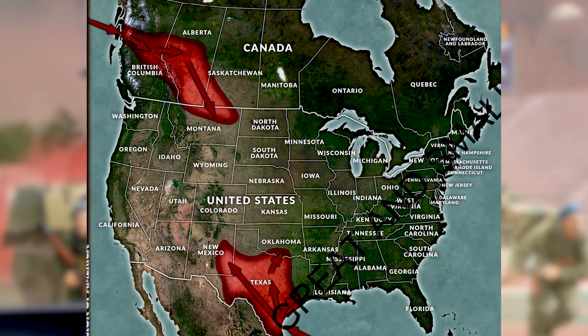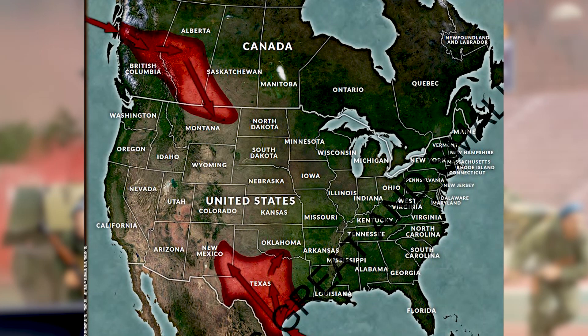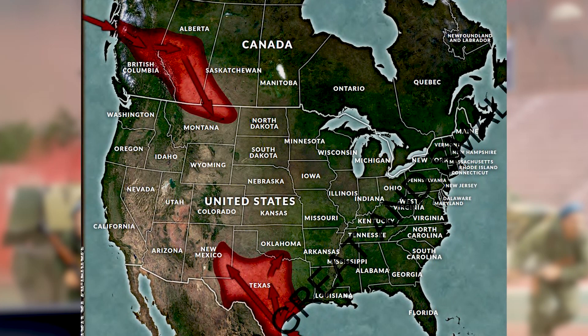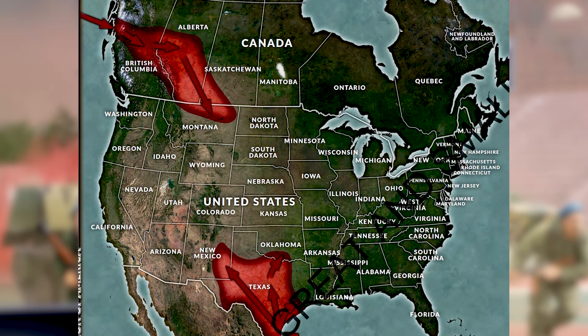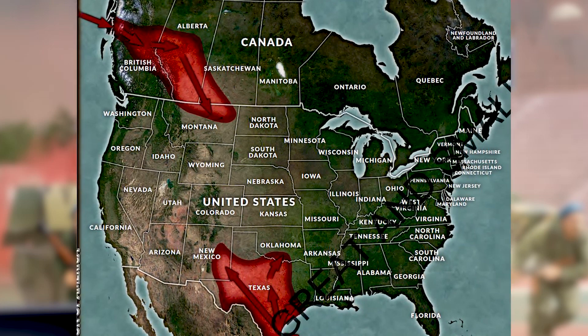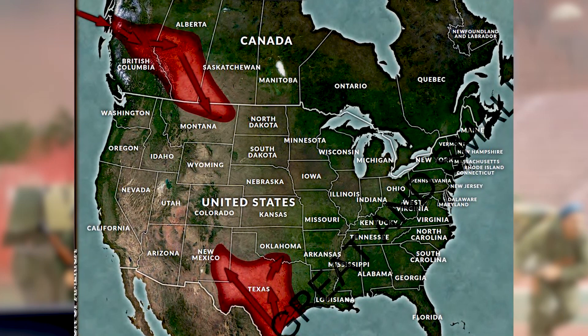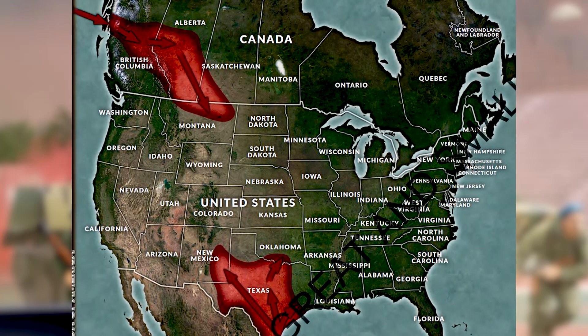For context on realism: you have a scenario where forces are coming through British Columbia, landing and moving down through Montana, or from Texas moving all the way to New Mexico. I can't imagine the logistical train that could cover that distance in the United States — that's a huge undertaking to support armor or even aircraft. But that's neither here nor there — just know the invasion is on.